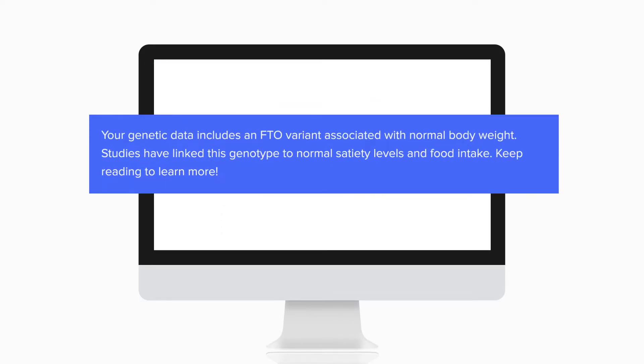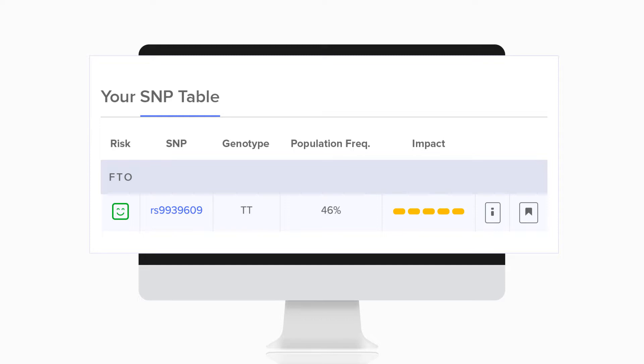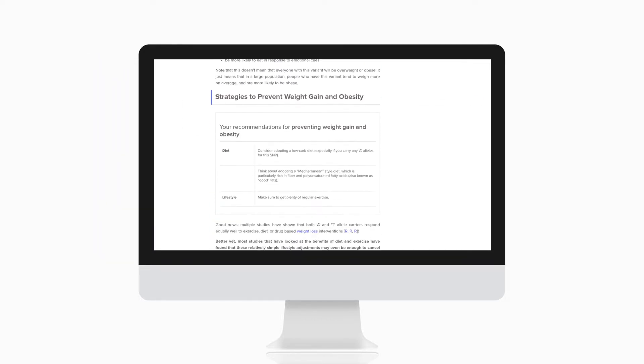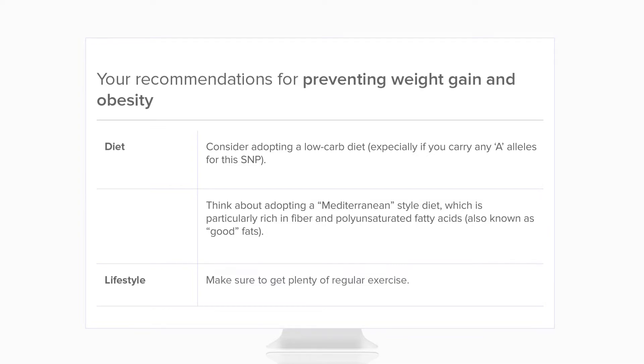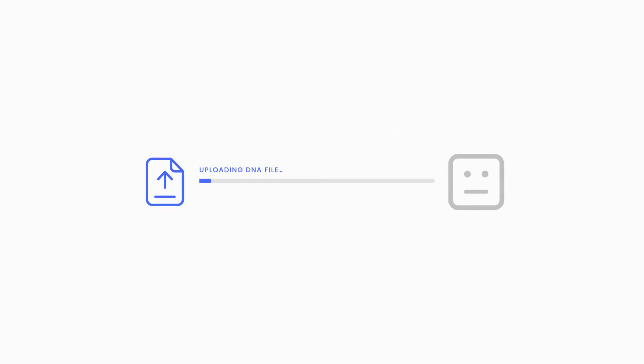Then we explain how your gene is functioning and how it affects your brain. We have a SNP table that lists all the variants and allows you to dig deeper into each one. With our recommendations table, we also explain what you need to do to counteract your genetic weaknesses. All of these require your genetic data to analyze — if you don't upload your DNA, we can't personalize the blog to you.